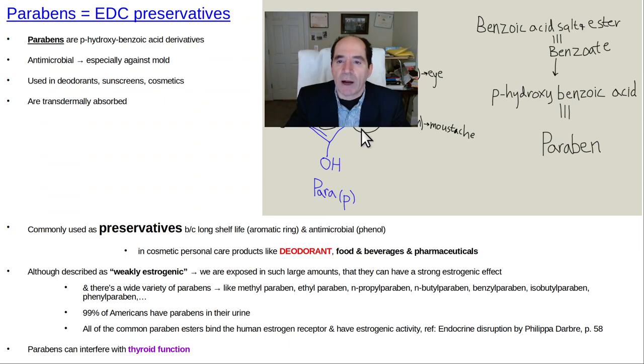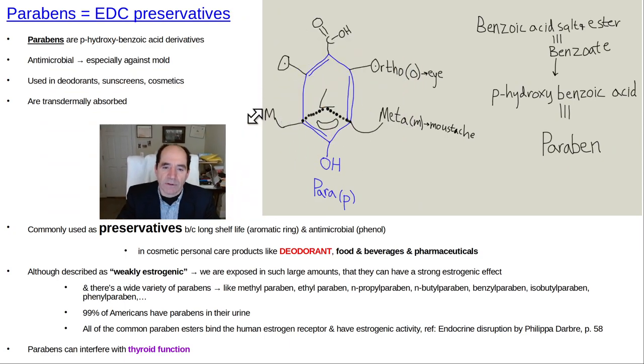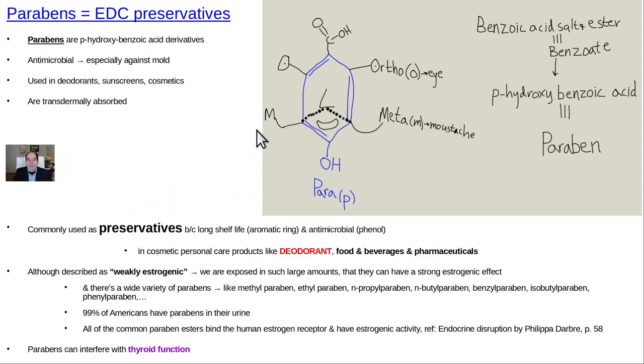Parabens - for example parabenzoic acid - are preservatives in deodorants. Deodorants are a major cause of the increase in upper outer quadrant breast cancer - it used to be about 30%, now it's about 60% - because this estrogenic preservative has a benzene ring with a hydroxyl group. People are rubbing deodorant into their armpit, which typically has aluminum to plug the sweat glands plus an estrogenic preservative - that's two estrogens, because aluminum is a metalloestrogen. After shaving, you've got increased transdermal absorption. You've got shared lymphatics between the armpit and the breast. Women should empower themselves by learning about estrogen chemistry rather than just giving money to companies that make chemotherapy.